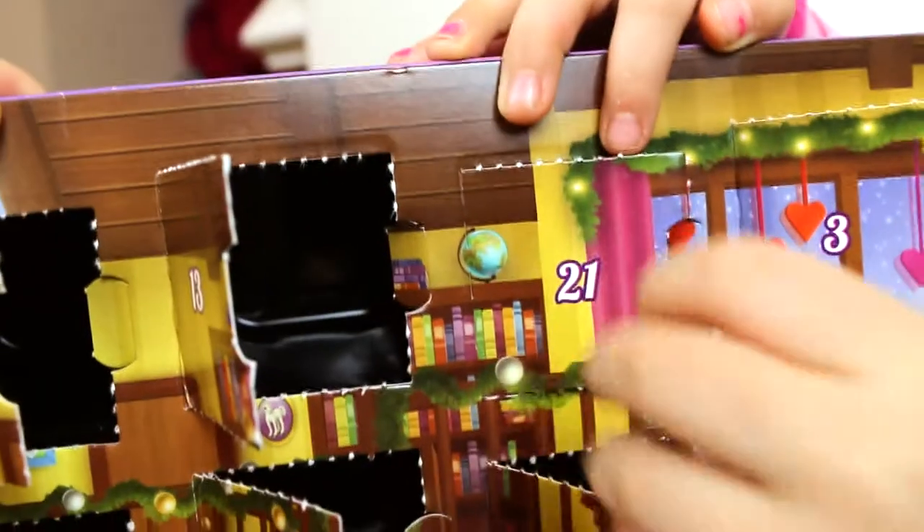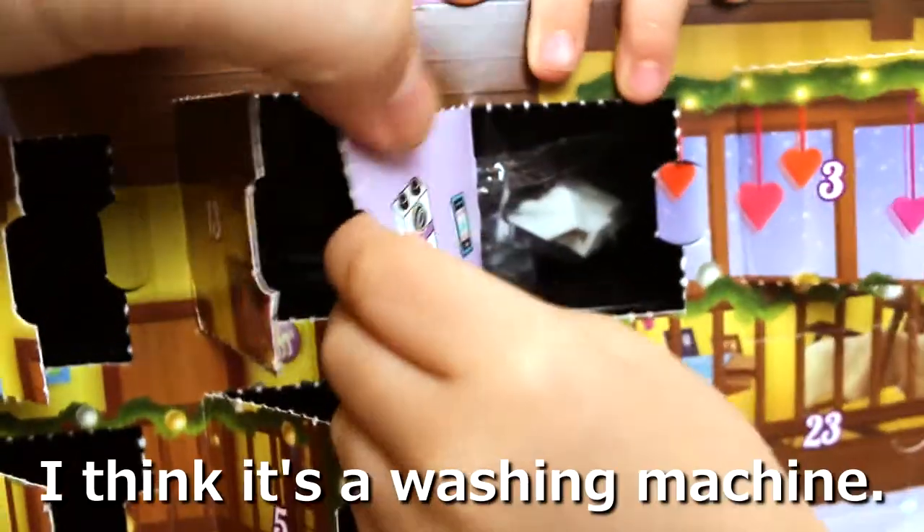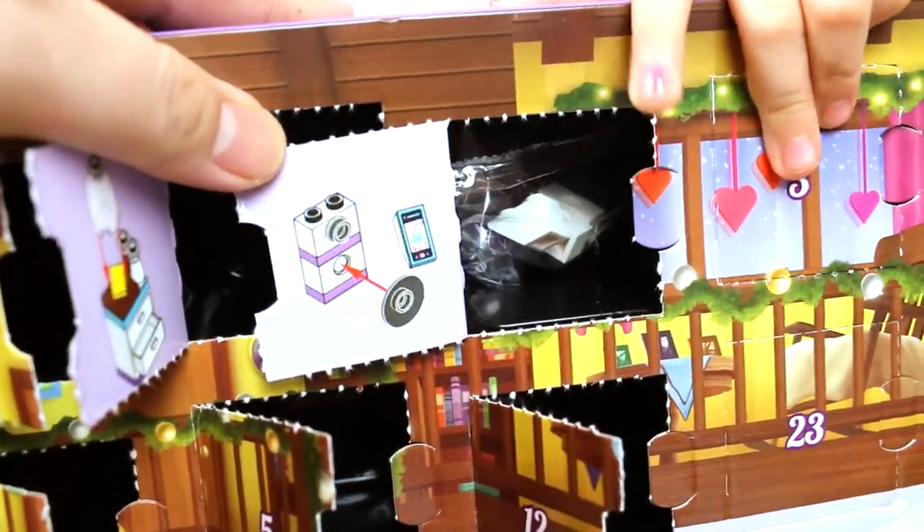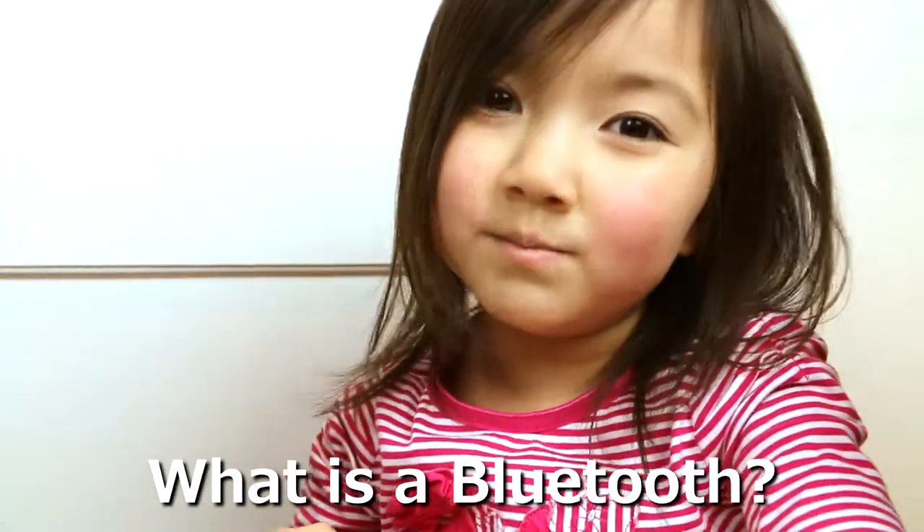It's advent time! I think it's the washing machine. I think it's the iPod and Bluetooth speaker. Bluetooth? Where's the Bluetooth?